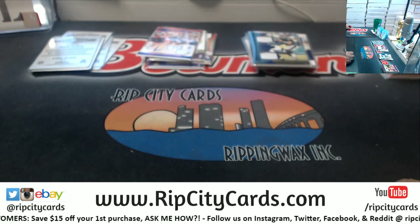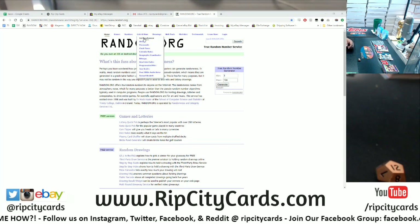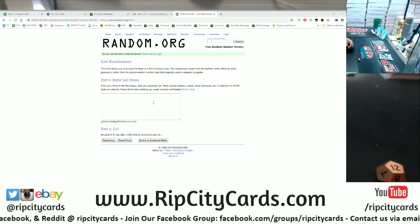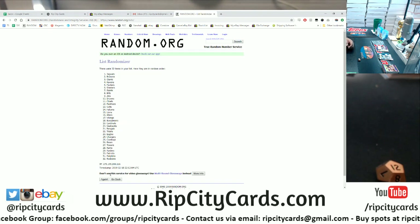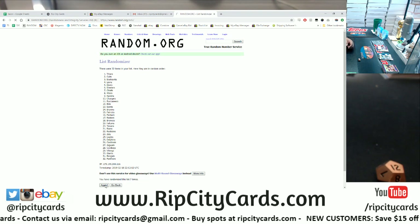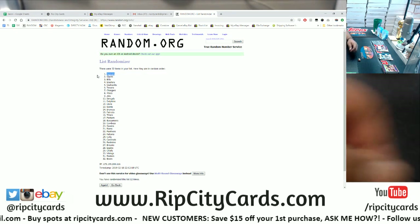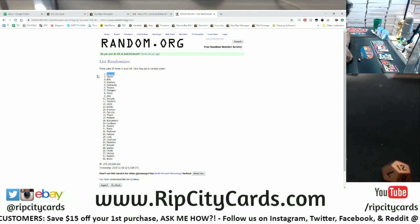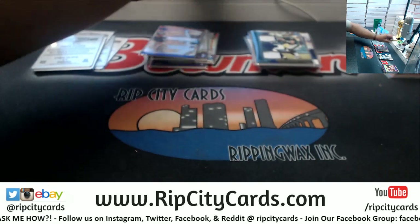We're going to go 12 times in the randomizer. We use random.org — the list randomizer specifically. I'm going to copy and paste all the football teams into this list randomizer. Top team after 12 randomizations will win the 600 Panini points. Good luck everybody — here we go! And the money shot — 12 times, the top team is the Jaguars! The Jaguars will be receiving the consolation prize of 600 Panini points. You only need like 11,400 more points to get something nice off the website — but you're on your way!